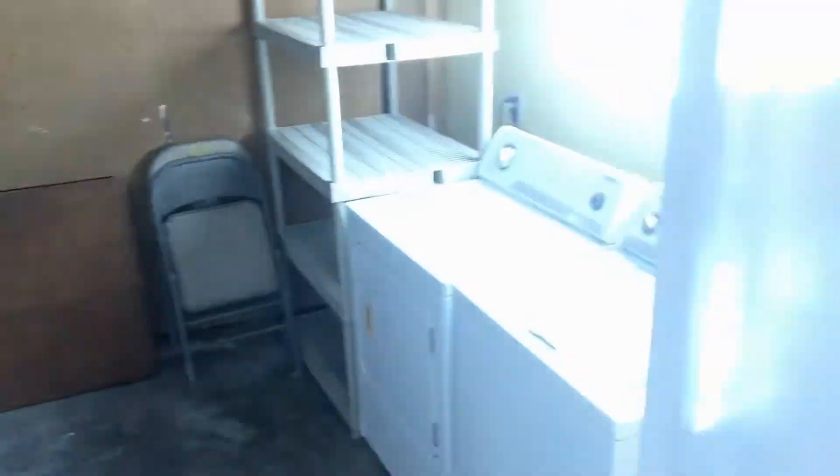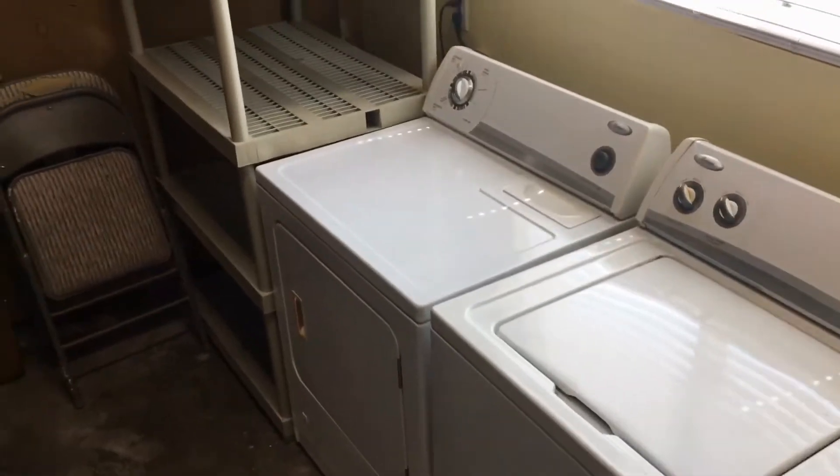To our left, the attached garage has a washer and dryer side by side.